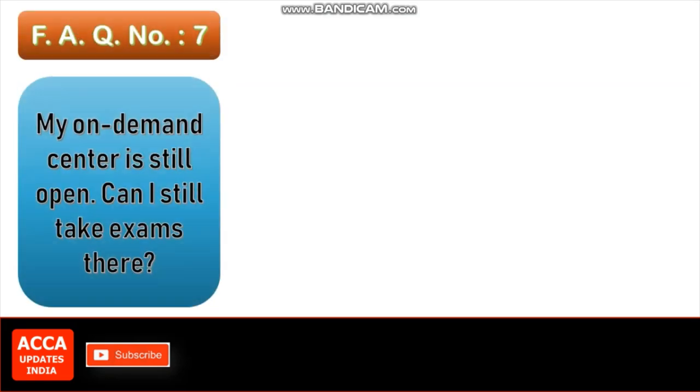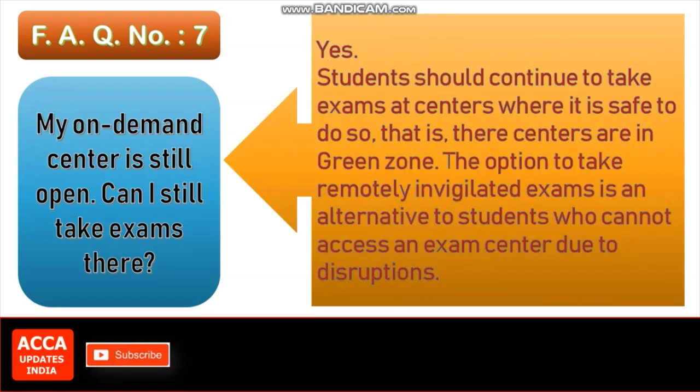FAQ number 7: My on-demand center is still open. Can I still take exams there? Yes, students should continue to take exams at centers where it is safe to do so, that is, their centers are in the green zone. The option to take remotely invigilated exams is an alternative for students who cannot access an exam center due to disruptions.